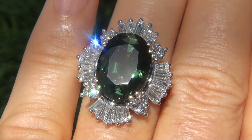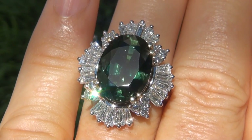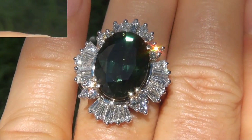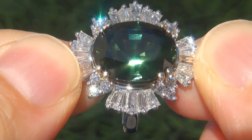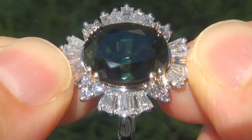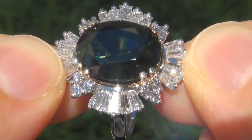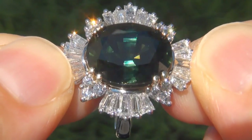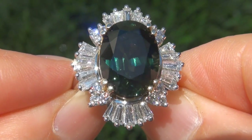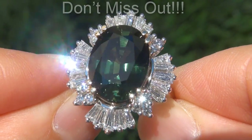At the request of our consignor, the immaculate showroom beauty must be sold immediately. Unheated and untreated green sapphires of this caliber are considered among the rarest of precious gemstones. Even more rare is to have the near flawless VVS1 clarity, the whopping size and the most sought-after rich vivid color. It is the biggest, best and only one you'll find. This is the real deal, so don't miss out on your chance to own this prized estate treasure.